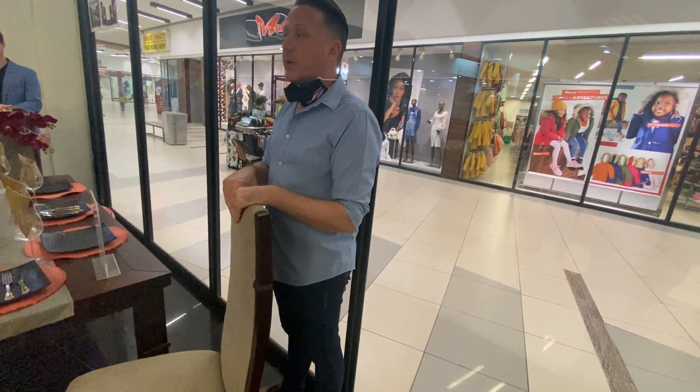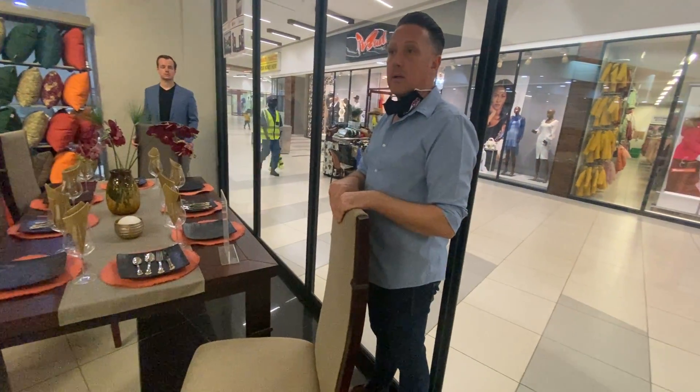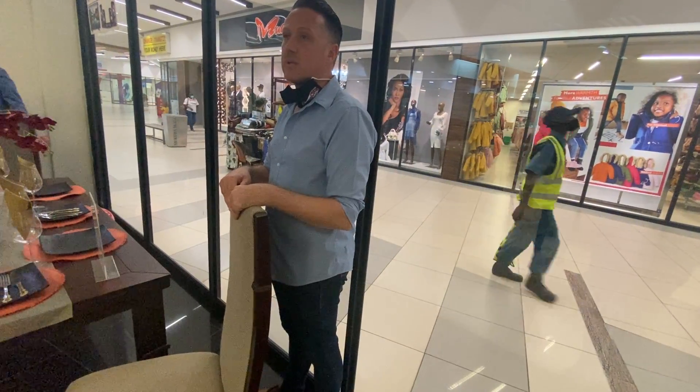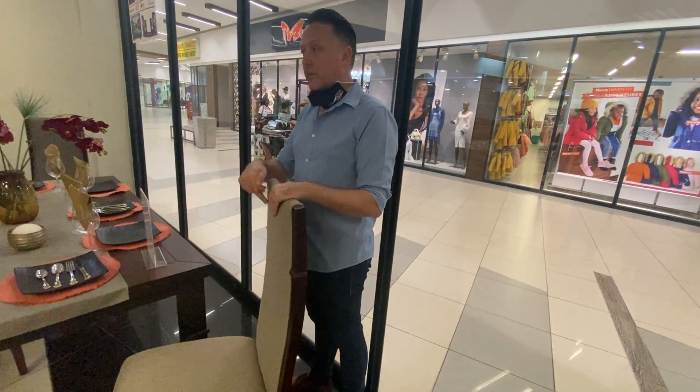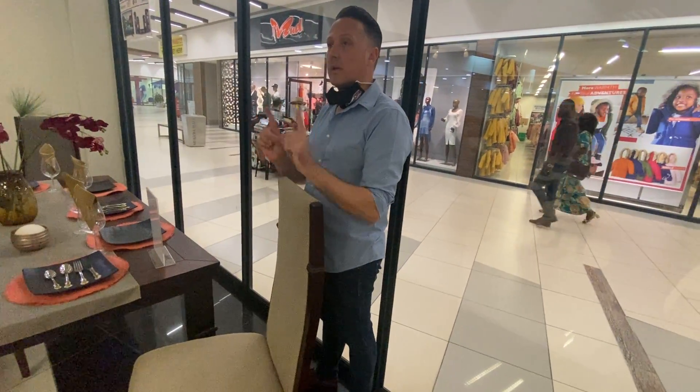The Boston dining room suite fabric is a woven fabric — high quality fabric that withstands a 50,000 rub test, which is the best fabric you can get. In the neutral color with the brown table, they talk to each other very, very well.